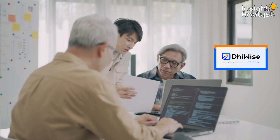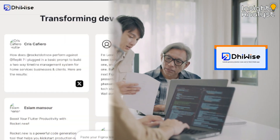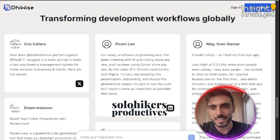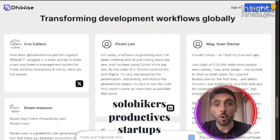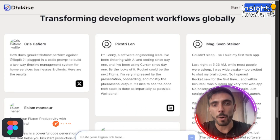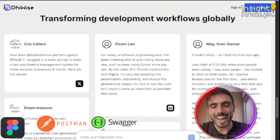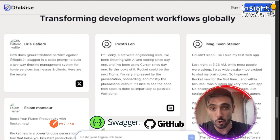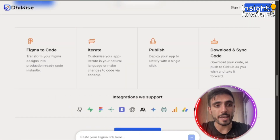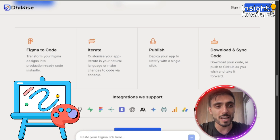Developers love Device because it's built for solo hackers, productives, and startups who want velocity. It integrates with Figma, Postman, Swagger, and GitHub so your workflows are uninterrupted.